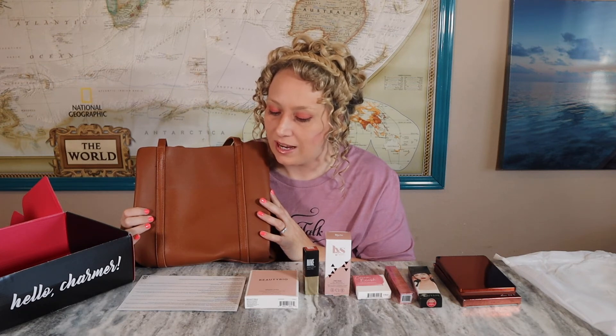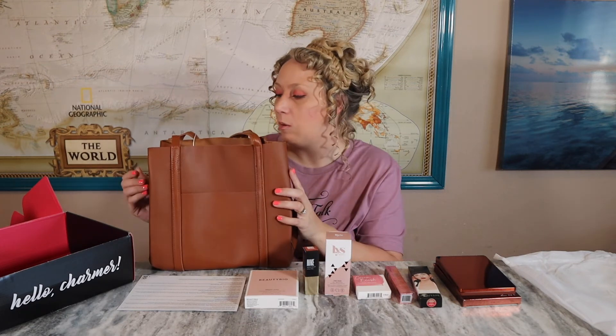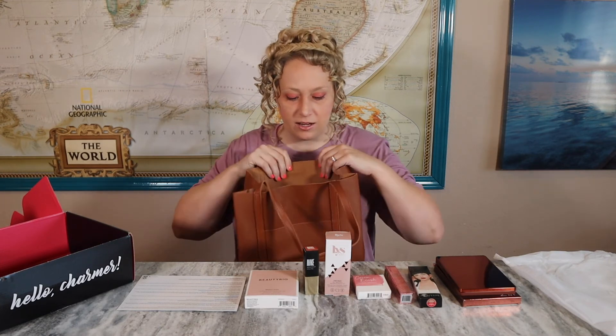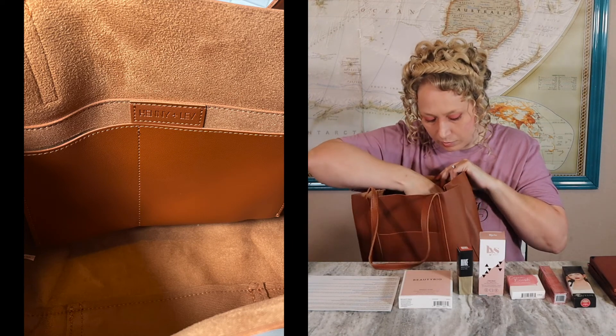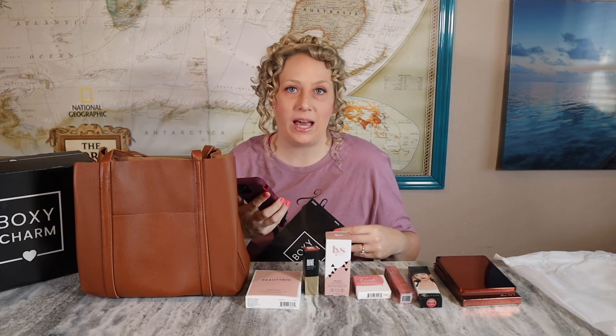This one is $129.99. It says it's an everyday tote that fits a small laptop, phone, and other essentials — easy day-to-night transition. It's handcrafted with gorgeous PU material. The outside feels leathery and the inside feels smooth, almost like shoe material. There are pockets inside — one big pocket and one smaller pocket — plus a pocket on the front too, in a neutral brown color. This box had a total value of $345.99, mostly because of this bag.